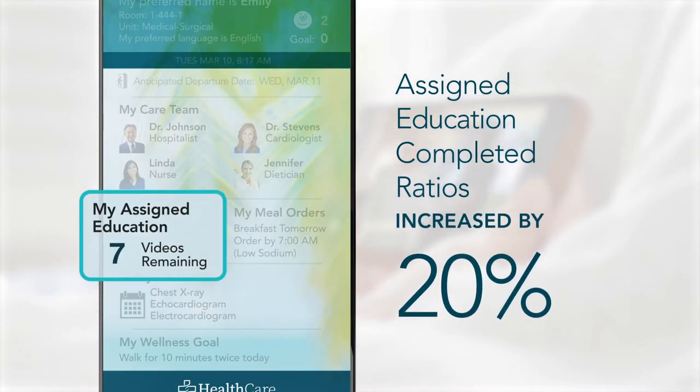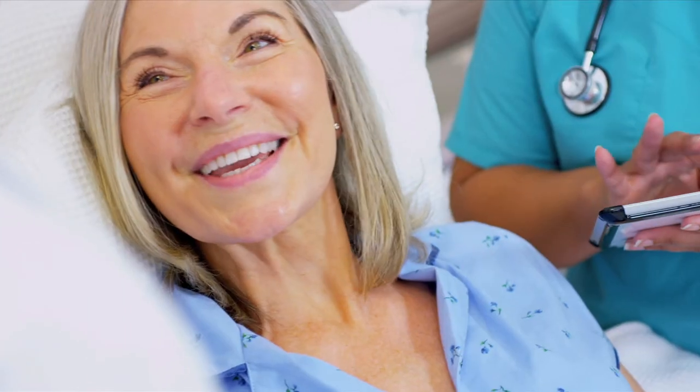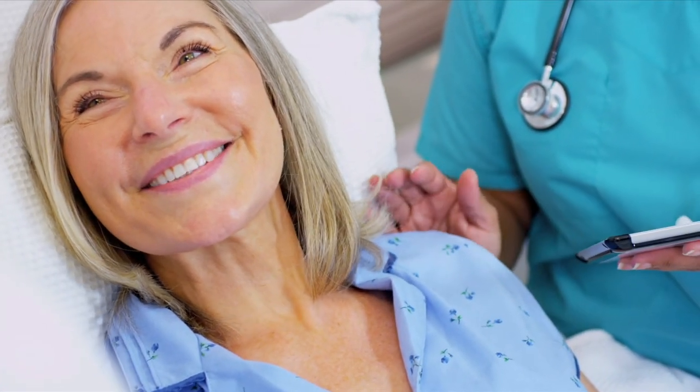Education outcomes also improve as a result of visual prompts. And most important, patients love the technology.